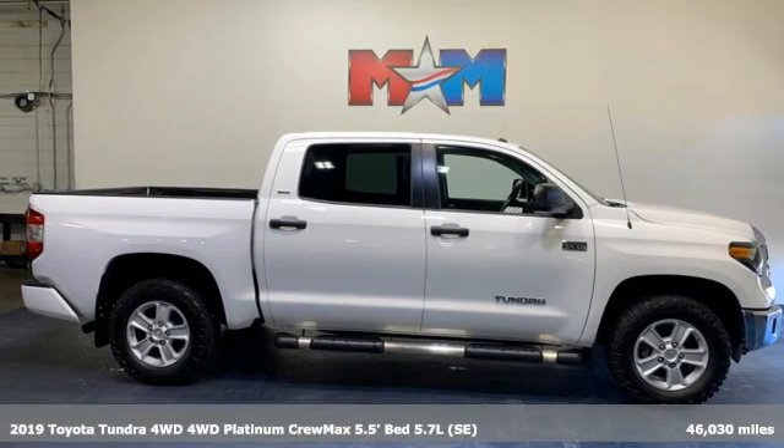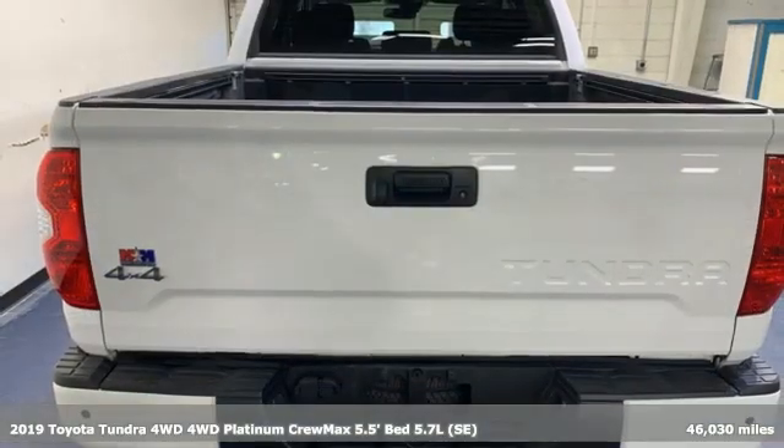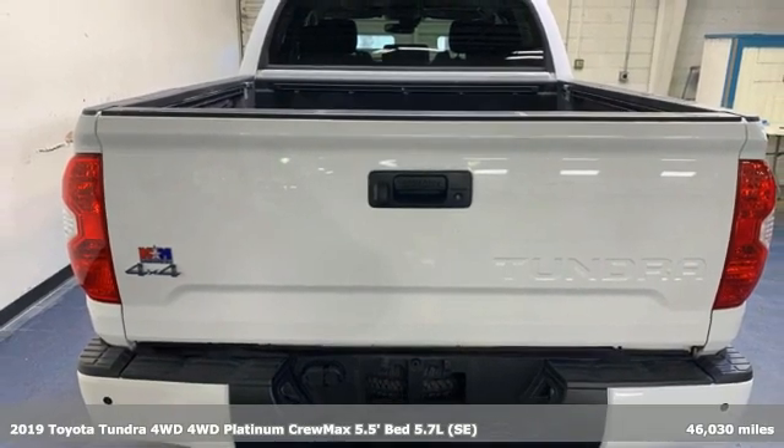Here's a 2019 Toyota Tundra four-wheel drive. When you're looking for comfort, convenience, and quality, you think Toyota.